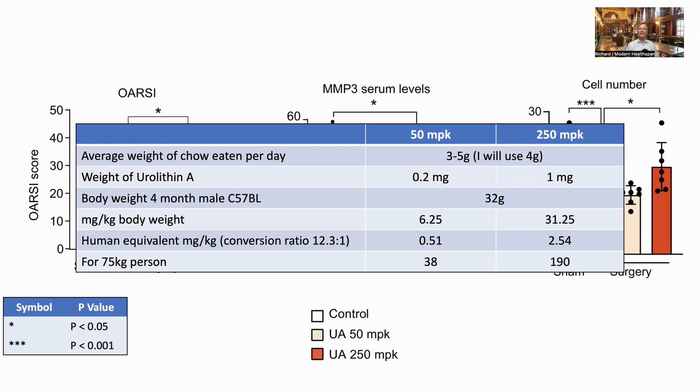The mice used were four-month-old male C57BL mice, with an average weight of 32 grams according to the Jackson Lab. From this, the milligrams per kilogram of body weight is 6.25 and 31.25 respectively. Using the allometric conversion ratio of 12.3 to 1, this gives human-equivalent doses of 0.51 and 2.54 mg/kg — hence a dose of 38 or 190 milligrams per day for a 75 kg person. The dose used in urolithin A clinical trials is one gram, and the recommended dose is 500 milligrams per day on the Amazentis website.